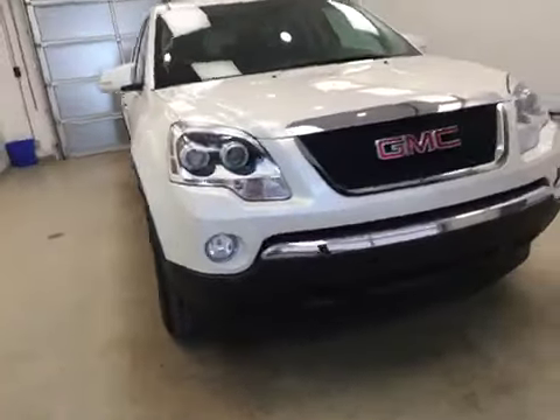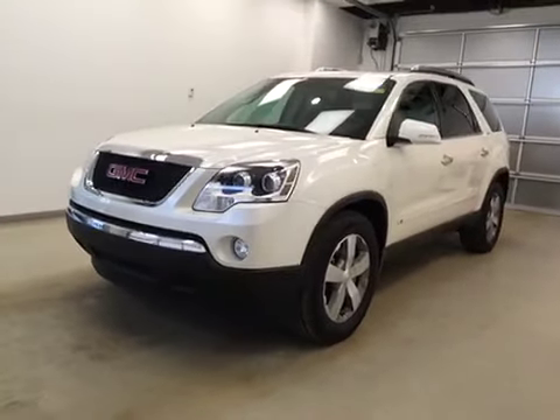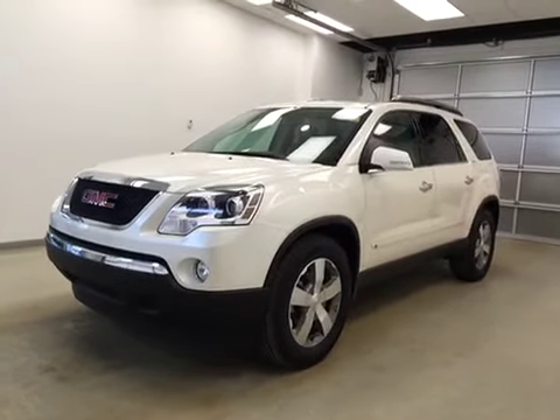Once again, that's stock number 84798, 2009 GMC Acadia SLT, all-wheel drive, exterior color is white diamond tricote.